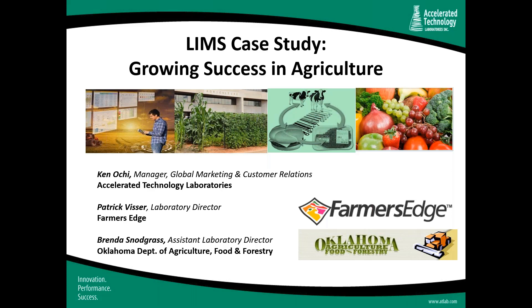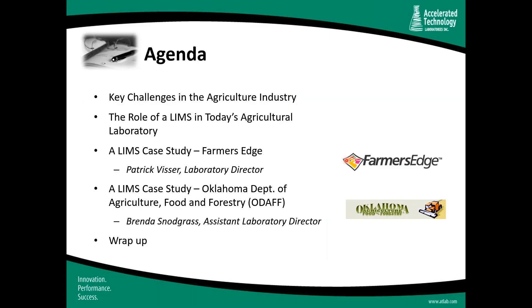Today's webcast is entitled 'LIMS Case Study: Growing Success in Agriculture.' Both Patrick and Brenda are using our Sample Master LIMS, and both will be talking about how their LIMS has helped improve many aspects of their lab operations. We wanted to focus on the valuable role that a LIMS can play in agricultural laboratories.